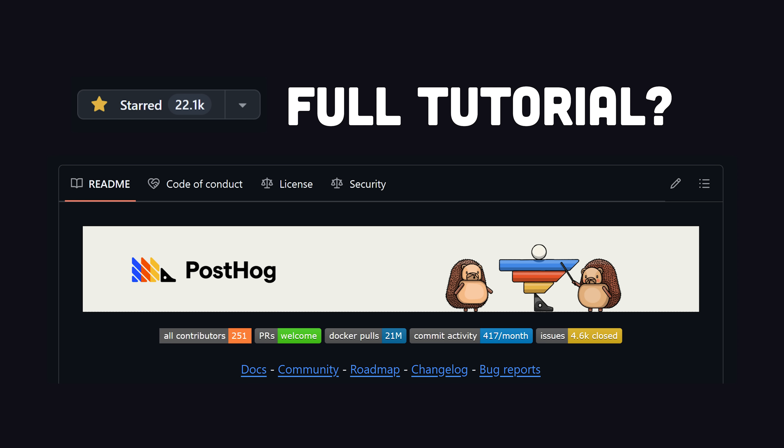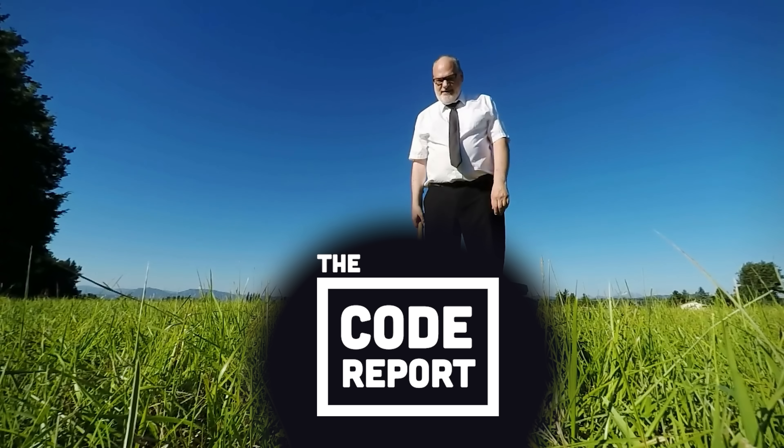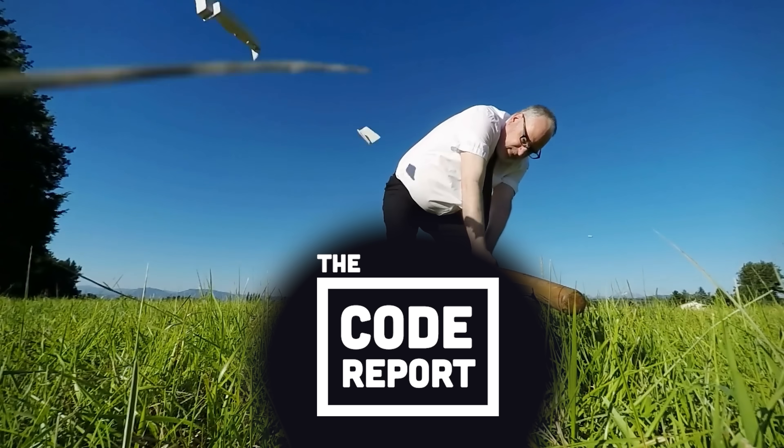Let me know if you want to see a full tutorial on Beyond Fireship. This has been The Code Report — thanks for watching, and I will see you in the next one.